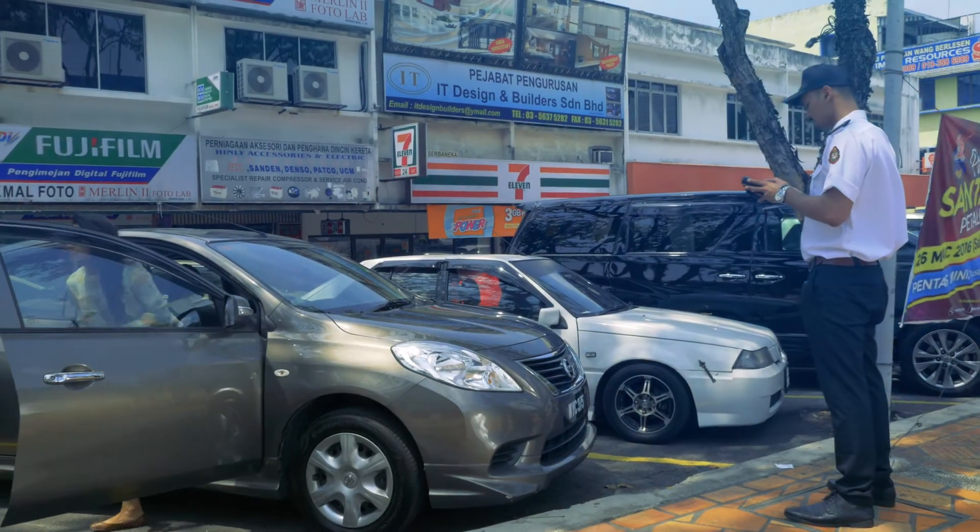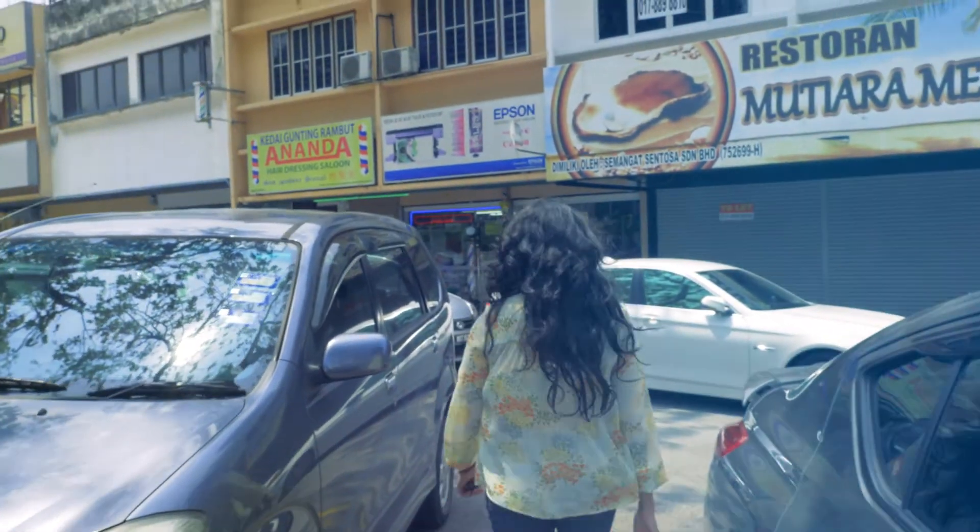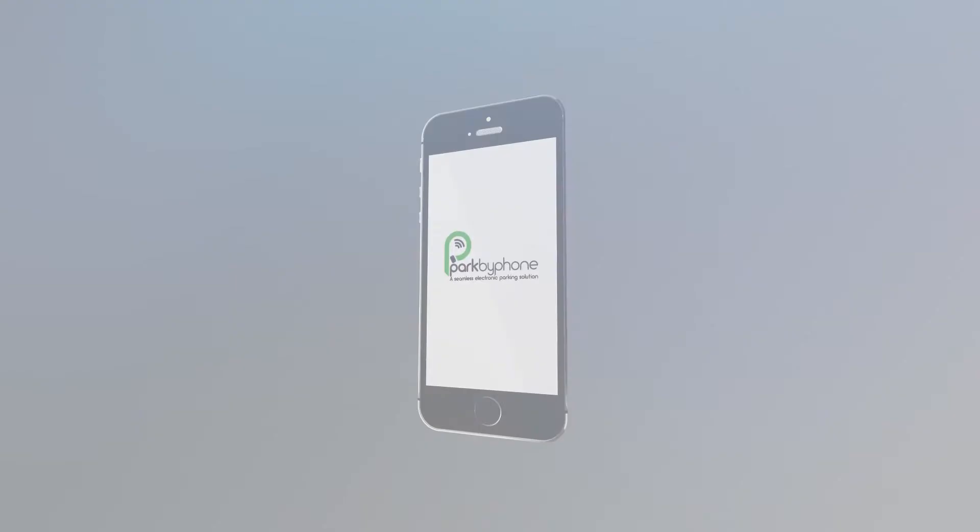As you see the officer approaching and inspecting vehicles and scanning plate numbers, you smile. There won't be any more summons. No hassle, no gamble. Parking couldn't be simpler.